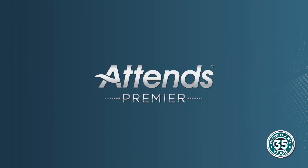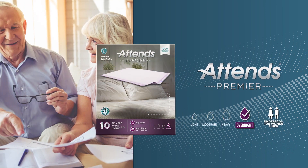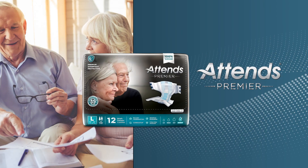When you or your loved one deserves the best, ATENZ Premier delivers first-class comfort and protection. Our collection of underpads, briefs, and underwear help you stay dry through the night with premium overnight protection, so you can worry less and spend time with the people you love most.